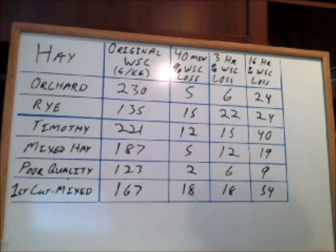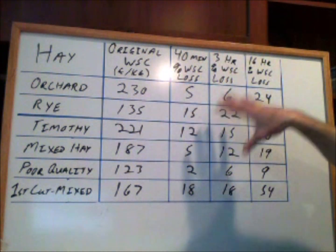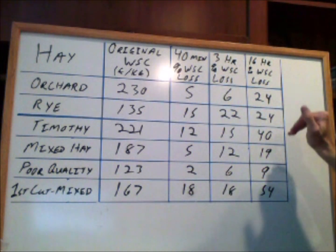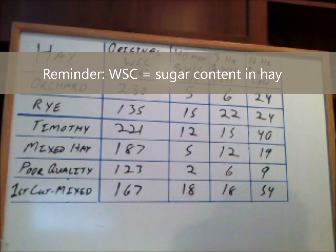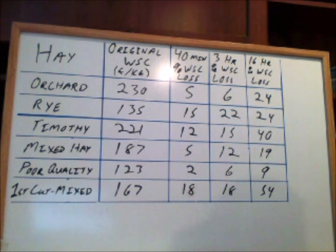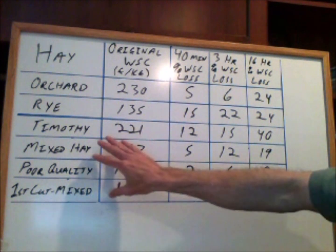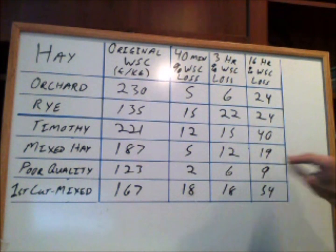A quick orientation on the chart: this shows the types of hay, the original starting content of the water-soluble carbohydrates, and percent losses for a 40-minute soak time, 3-hour soak time, and 16-hour soak time. This chart comes from a study done in the UK that demonstrates both the value and the limits of extended soaking in manipulating the carb content of various hays. Remember, water-soluble carbs are the actual sugar content in the hay — it's a lot like dissolving sugar in your coffee. Two of the most common grasses grown around Colorado, Timothy and Orchard, are actually some of the highest in sugar content to start with. However, they do respond well to extended soaking, and you can remove a quarter to almost half of that initial sugar content. Conversely, poorer quality hays — either less nutritious species or more mature hay — actually have less initial sugar content, but don't lose much in the soaking process.